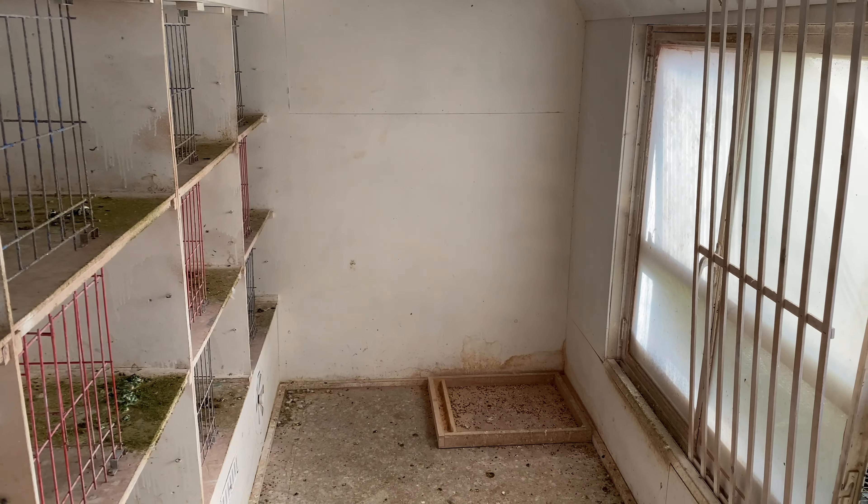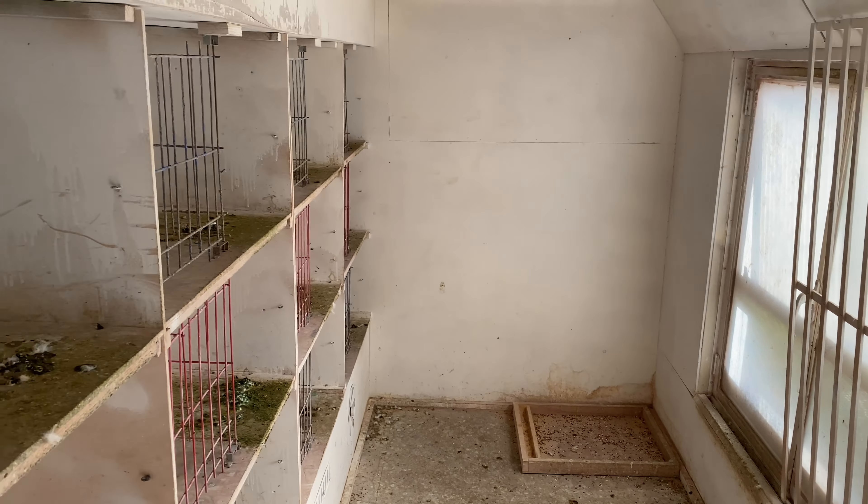Welcome back everyone. As you can see, we're on the top loft right now — it's completely empty. All of these birds have been sent to the first training race, which most of you guys know is about 30k, maybe a little more. We're out here waiting for them; they should arrive here soon, so stay tuned.